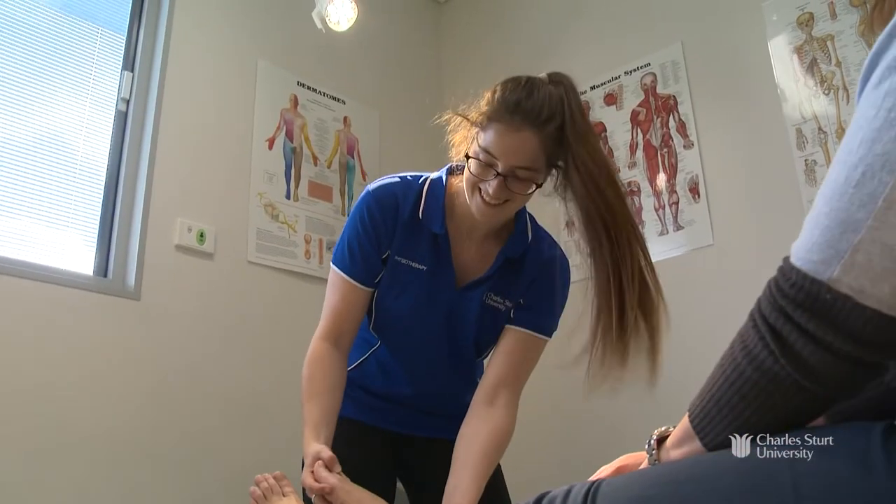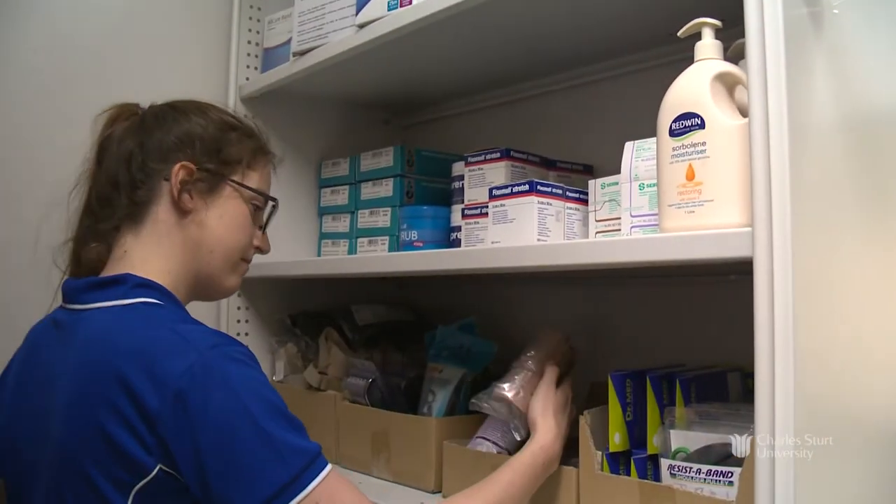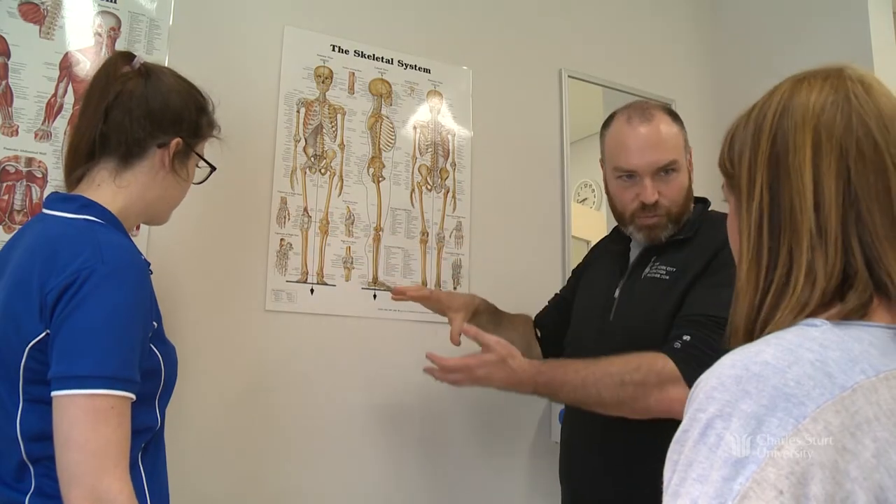When you're thinking about tertiary study it can be really daunting, and I'd really recommend CSU. They've got a fantastic program, the students are great — very welcoming and very flexible. For someone looking at studying physio, I'd really recommend CSU.